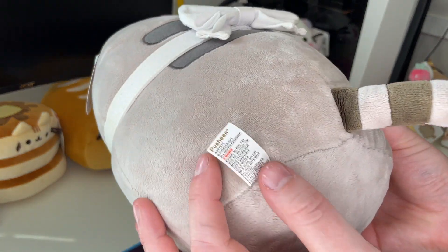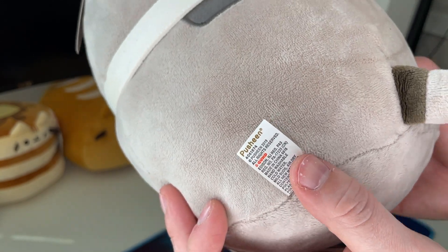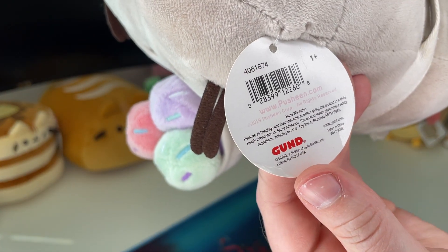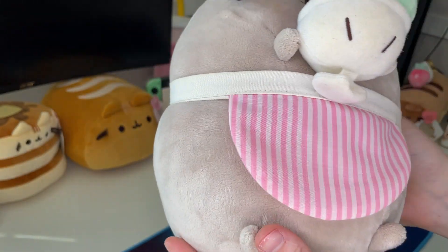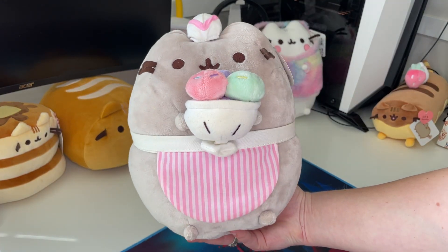So this is the... oh, it doesn't say here. Oh, this one's from 2019. And she is the... I actually don't know which one she is. So this is the ice cream parlor Pusheen.